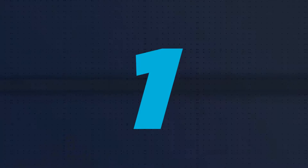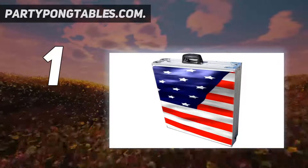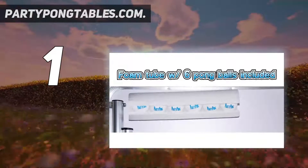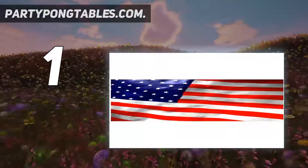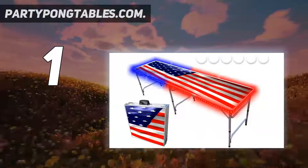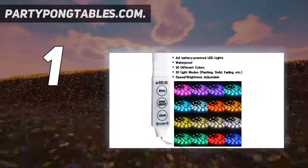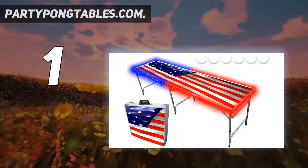And number 1: Party Pong Tables. Beer pong usually means there's some sort of party going on, and nothing quite says party like LED lights and a patriotic flag. The Party Pong Table's 8 Foot Beer Pong Table is a brilliant example and has been nominated as our editor's choice. The LED lights, as well as looking cool, serve a purpose — they mean it can be played even in darker conditions, such as outdoors on a campout or in a darker room at a party.